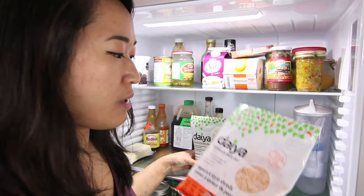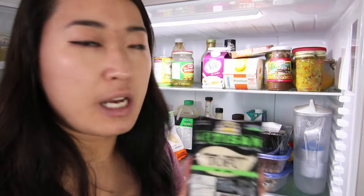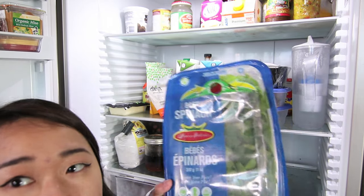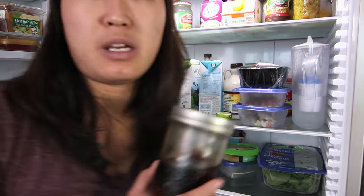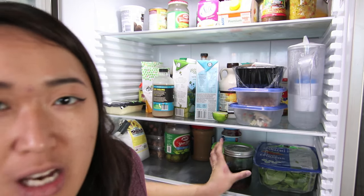Then I have some Daiya cheese — the vegan pepper jack and the cheddar. Some tofu from Seoul Cuisine that I used for my demo at the Veg Food Fest. Leftover Daiya cheese in a container because I'm trying not to use any more plastic bags. Some hummus, spinach. This is like vegan fish sauce — I've shown you guys this recipe before. I just put it on rice or noodles, or I use it as a dip for spring rolls.